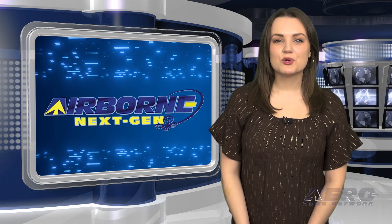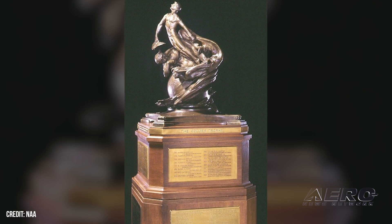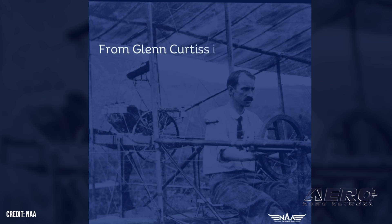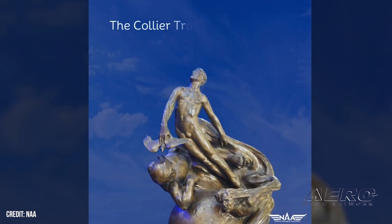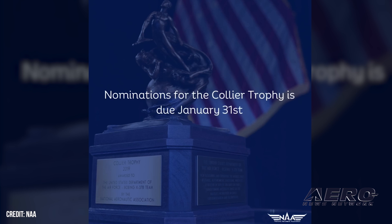Welcome back. Now for some shorter stories in our Next Gen Minutes. Collier Trophy nominations due on the 31st. The National Aeronautic Association's Robert J. Collier Trophy is up for grabs for 2023, and nominations are accepted through January 31st. The trophy is annually awarded to the greatest achievement in aeronautics or astronautics in America with respect to improving the performance, efficiency, and safety of air or space vehicles. The trophy has one particular addendum: the advancement has to have proven itself valuable through actual demonstrated use in the preceding year.